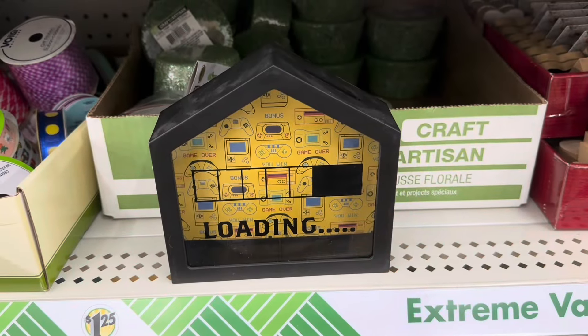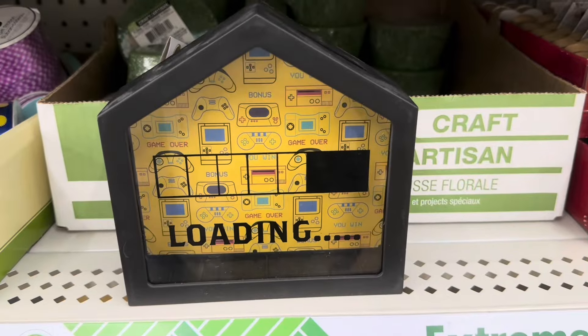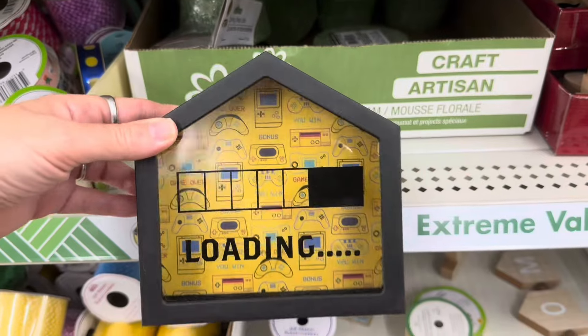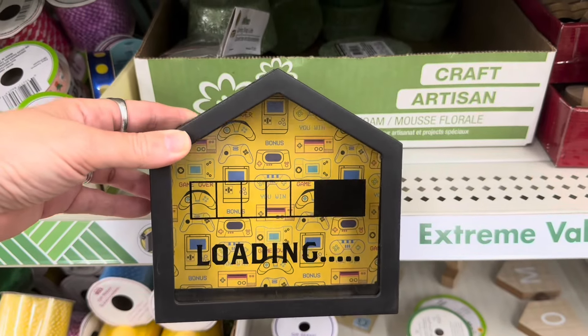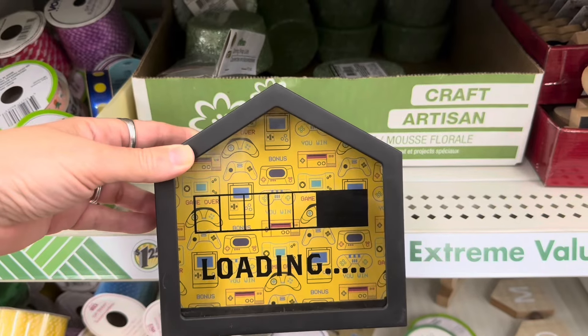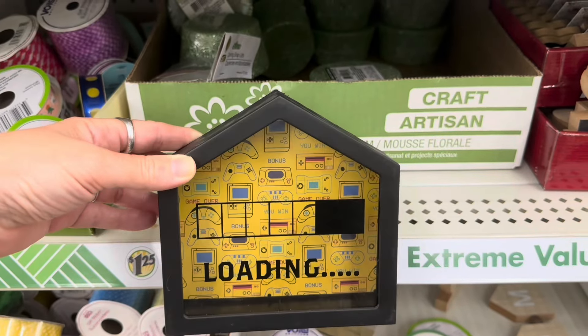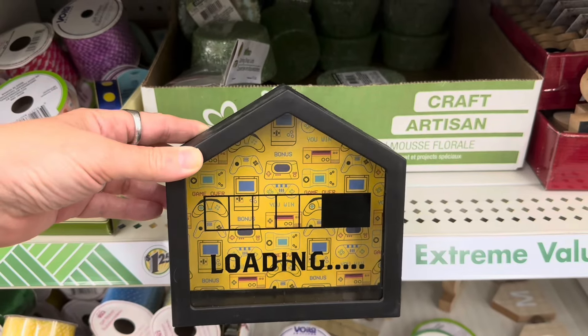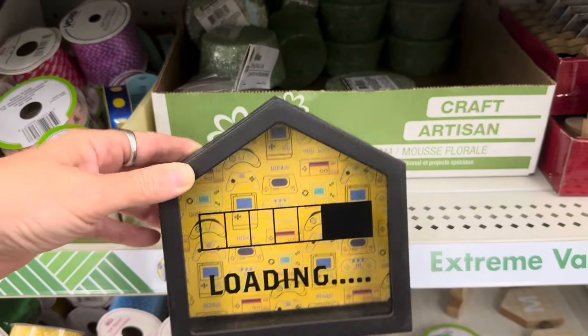This is a fun little piggy bank for a gamer. It says 'loading' and it's got a little coin slot in it. That would be neat to give to somebody if you were going to give them some money to buy a new game for their gaming system. You could start them off and then they could keep collecting money until they had enough to get their new gaming system.